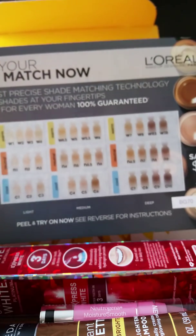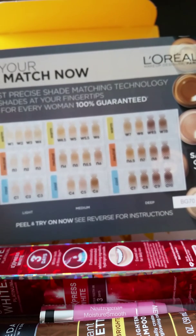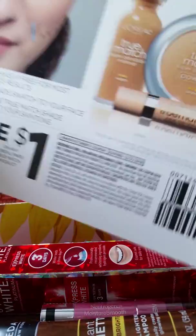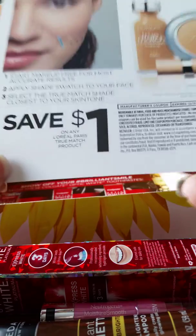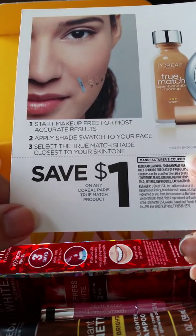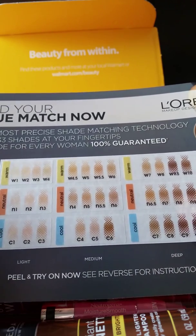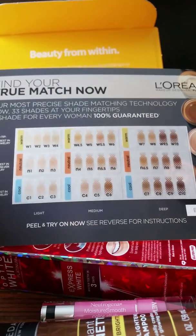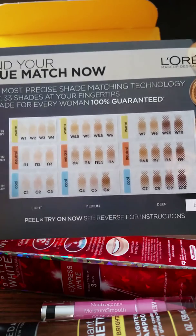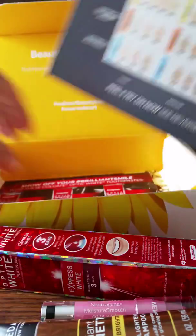This is different too — their most precise shade matching technology with 33 shades at your fingertips, a shade for every woman, 100% guaranteed. You peel and try it on. Apply the shade swatch to your face and select the true matte shade closest to your skin tone. That is really interesting. There's nothing I hate more than getting new makeup and getting the wrong shade — I can never seem to color match in stores.